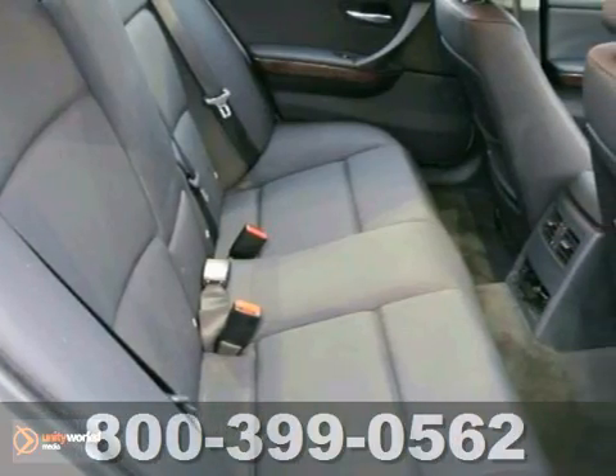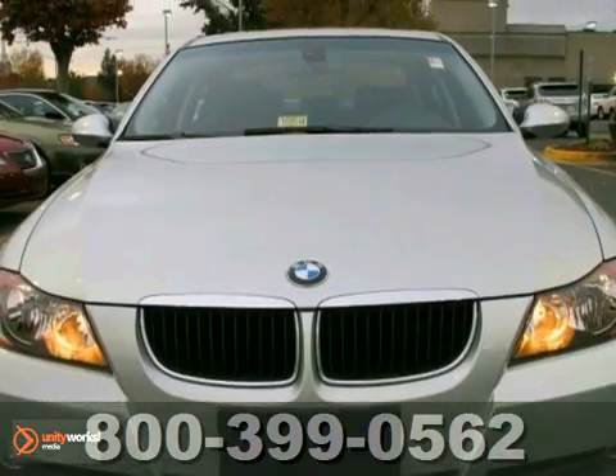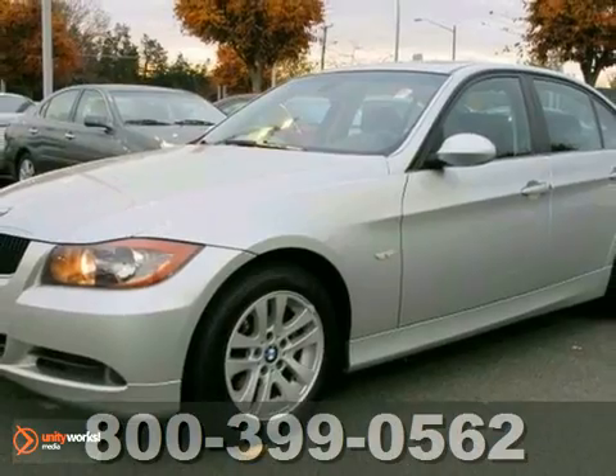This 3 Series was built for speed and safety with a wide array of standard features and the always rock solid BMW build quality. See it for yourself when you test drive it today.